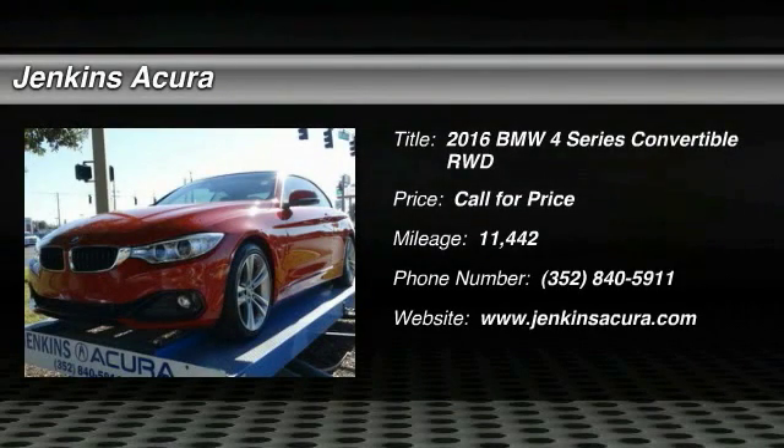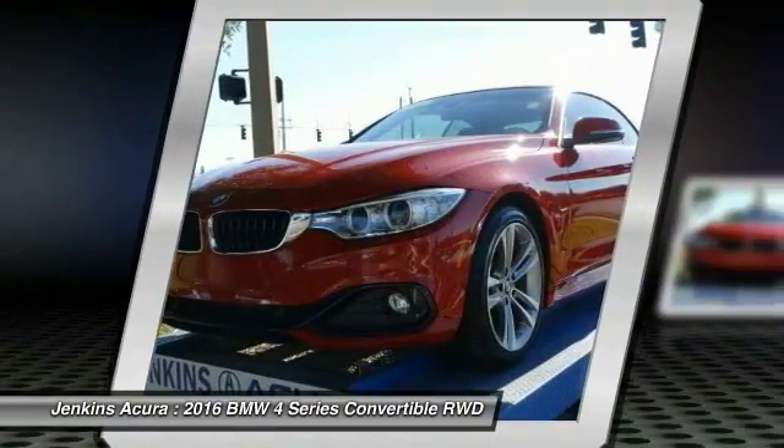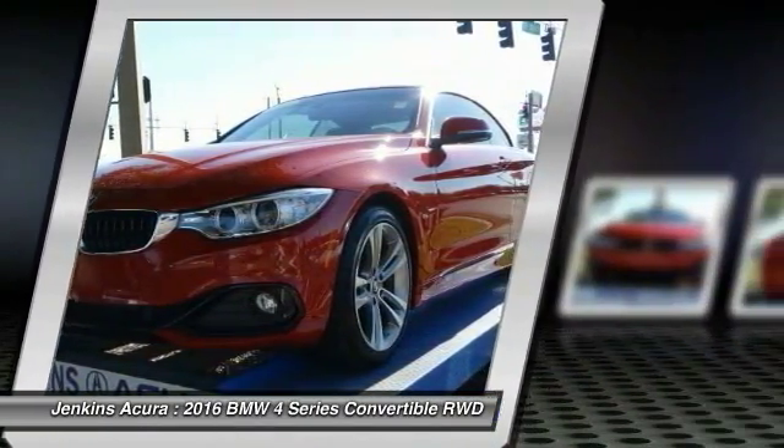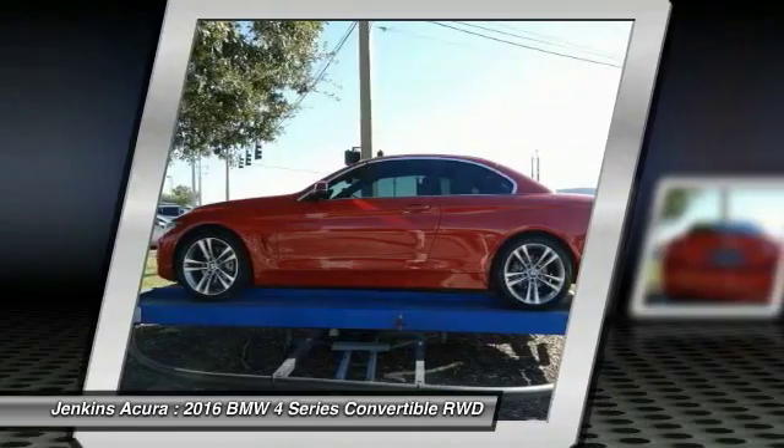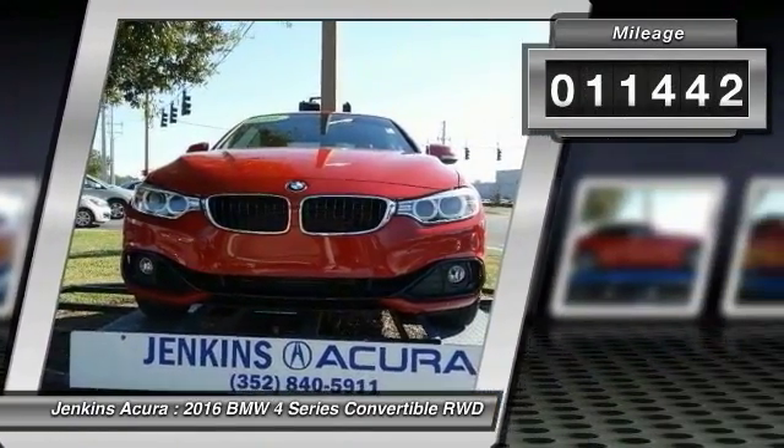2016 BMW 4 Series. The BMW 4 Series is a powerful machine which comes with impressive handling, upscale interiors, and it delivers on BMW's ultimate driving machine. This vehicle has less than 15,000 miles.